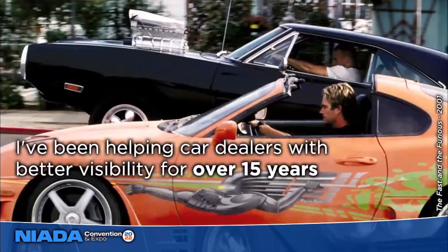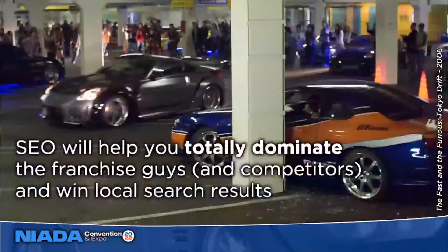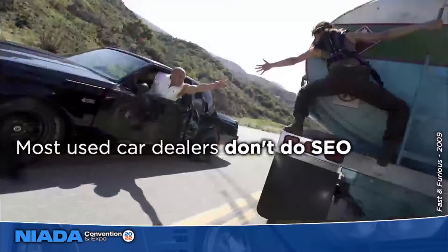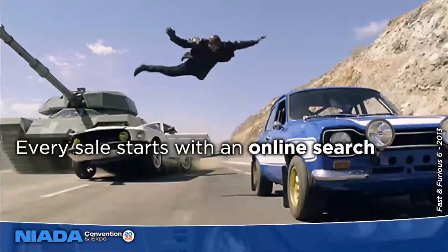Just like a fat guy in a little coat, I'm going to squeeze in a ton of stuff — 150 slides in about 25 to 30 minutes. I've been helping car dealers with SEO and increased visibility in online searches for a decade and a half, and I actually started out working specifically with used car dealerships. SEO can really help you dominate those new car guys in town and other independent competitors, because you're going to win in the local search results if you do good SEO.